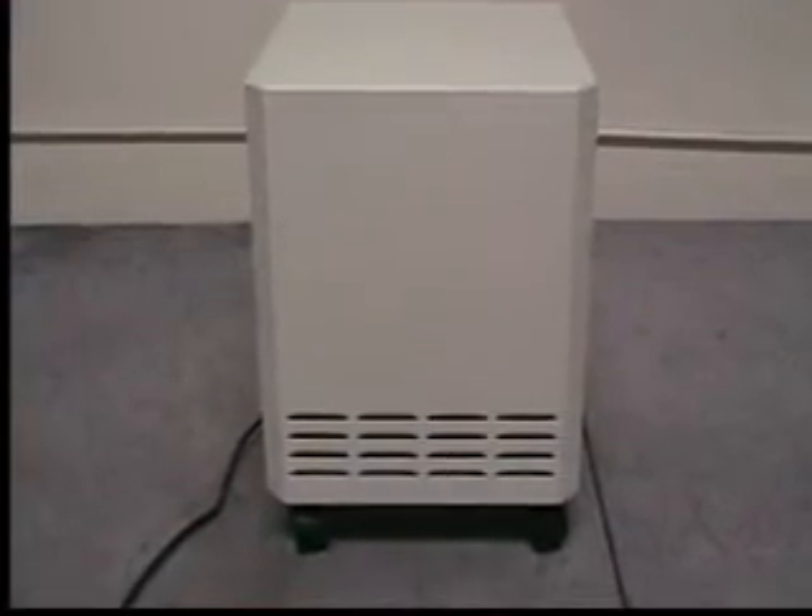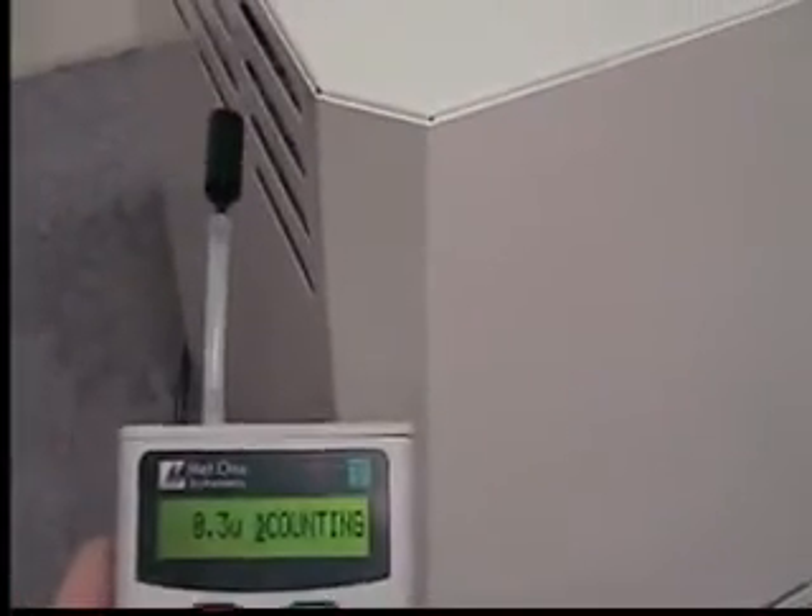We are here testing and certifying an Easy Air purification system using a laser particle counter. All Easy Air units are individually tested and certified to operate at HEPA efficiency, which is 99.99% at 0.3 microns.